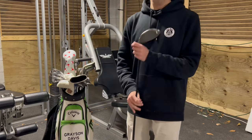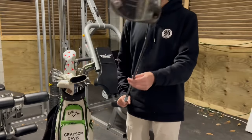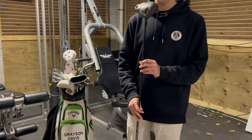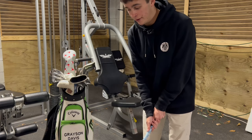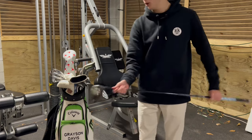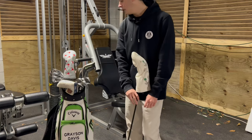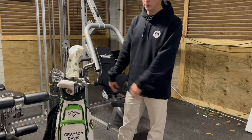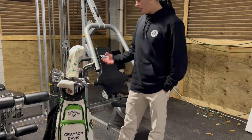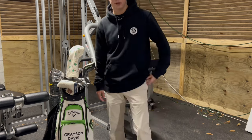The driver itself is a Callaway Epic Max LS. I've loved this driver so much — I think it's one of the most forgiving drivers ever. Especially as a junior golfer who makes errors here and there, it's super forgiving. Now that we've gone over all the clubs, I'm going to hop into some of the stuff in my bag and show the interesting things.